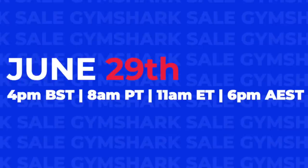What's up guys? Welcome back to the channel. By now you would know that the Gymshark Summer Sale is a thing, and it's happening June 29th at 11 a.m. Eastern Standard Time. If you have not seen my Ultimate Sale Guide video, definitely check that out. We run down everything you need to know about the sale.